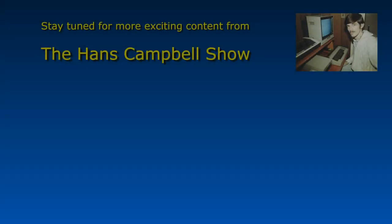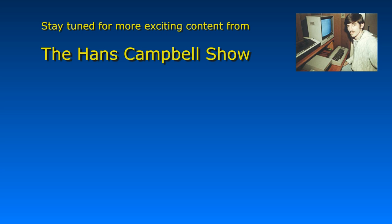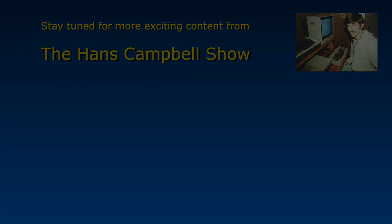That's it for this video. My name is Hans Stuart Campbell, and until next time, I will see you soon. Thank you.